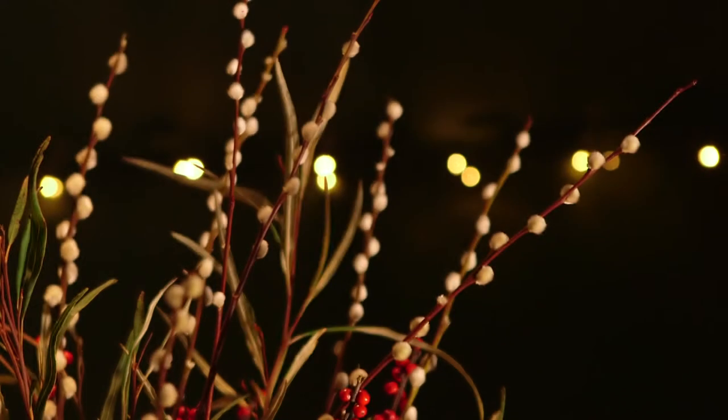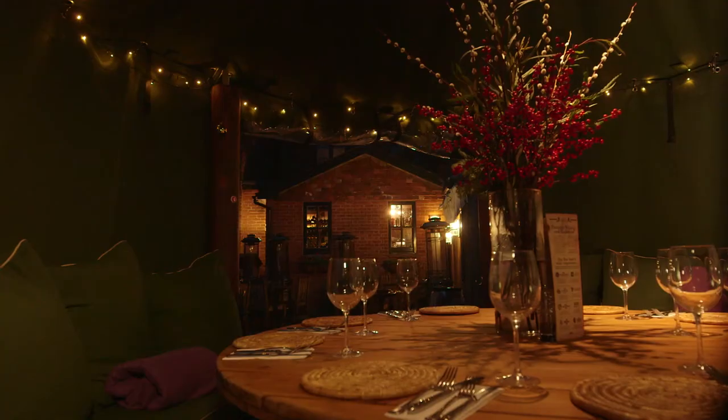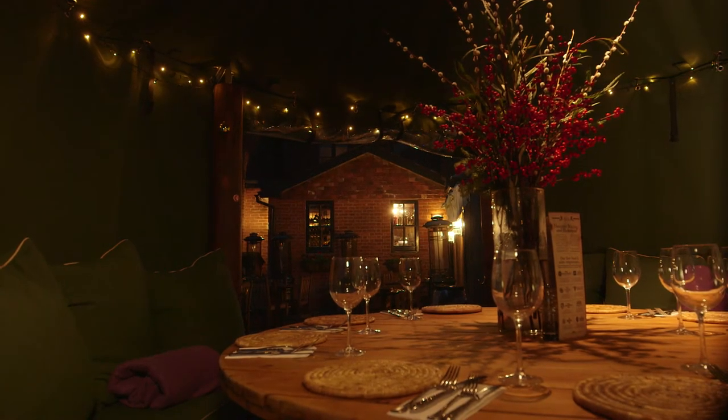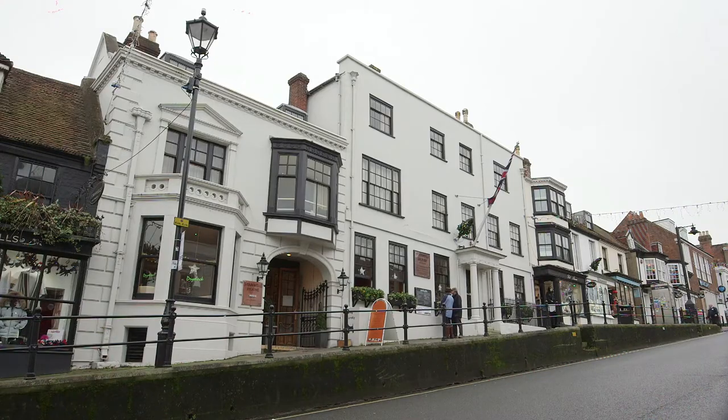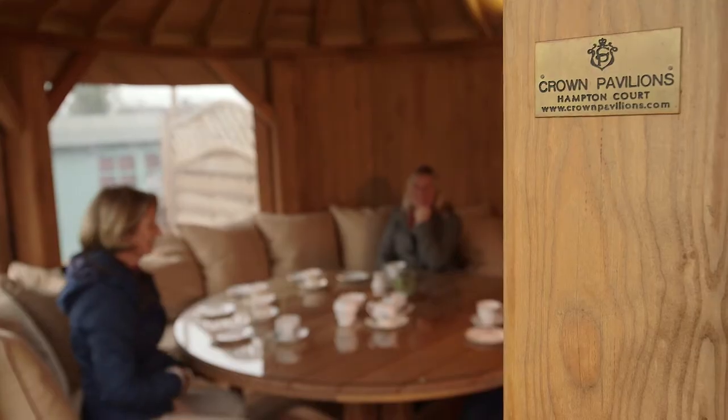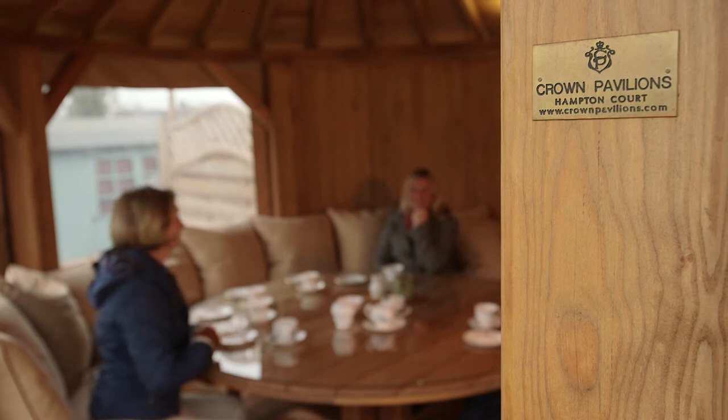They're obviously heated and lit and we have electrical sockets in them as well. So we can add extra heating when required and the sides can be rolled down. It creates a really cosy, comfy atmosphere. Choosing Crown was obvious — when we saw it initially, the quality was superb. And it reflects in our hotel.